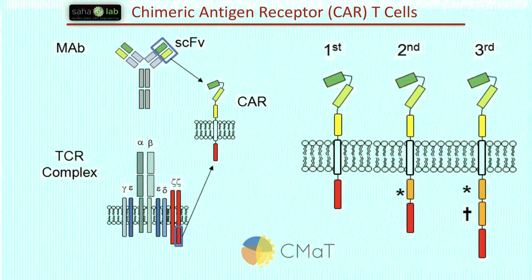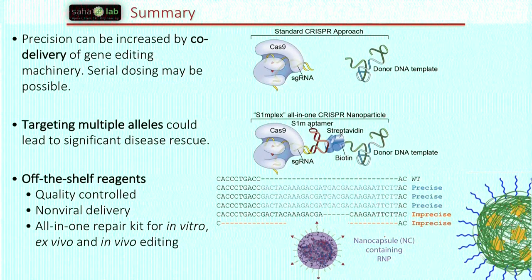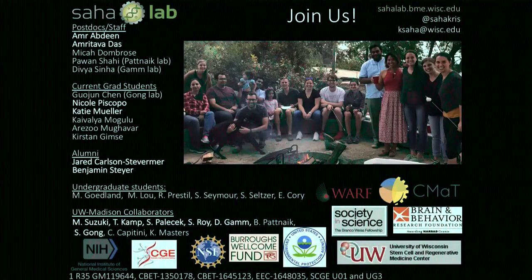Lastly, I want to highlight my student Nicole Piscopo's work on CAR T cells for poster 108. She's been pioneering all the work on trying to move some of these genome editing technologies in patient-derived T cells. To summarize: precision can be achieved by working around the nuclease, and the reagents from Aldevron have been very helpful for our lab. Targeting multiple alleles could lead to significant rescue in some nonlinear ways that we're trying to understand. These are really interesting off-the-shelf reagents for all sorts of applications. Acknowledgements go notably to Jared, who just graduated and started at Syntago, as well as Tava for the modeling work.